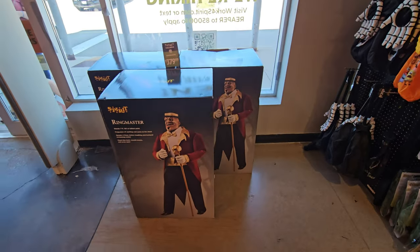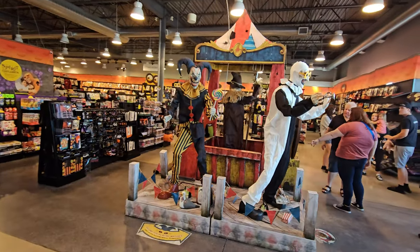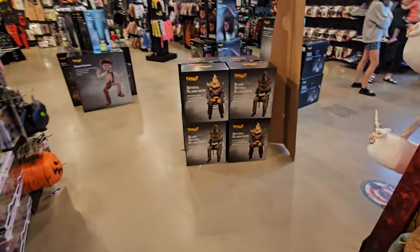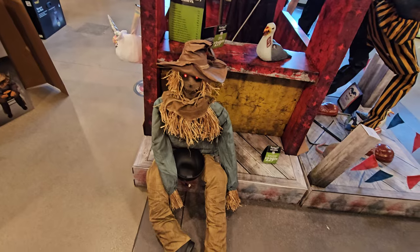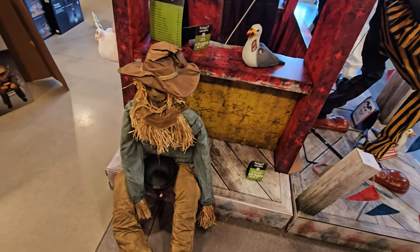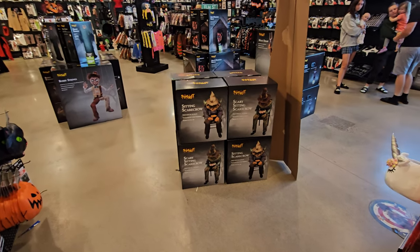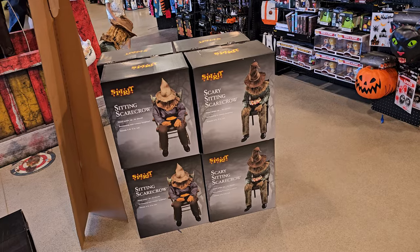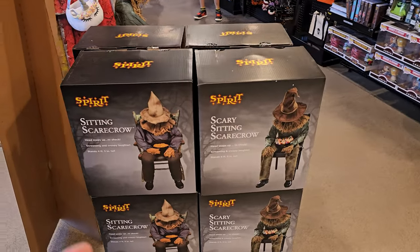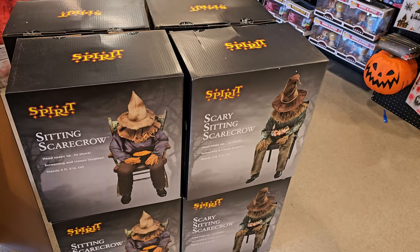Let's go ahead and just look at these first. We got three ringmasters right here up in the front. We'll come back around to these guys. We got a whole plethora of sitting scarecrows. That was a good scare, buddy. As I was saying, a plethora of sitting scarecrows — some are scary, some are not. Actually, they're all scary. It's just that some of their mommies named them sitting scarecrow, and some named them scary sitting scarecrow.